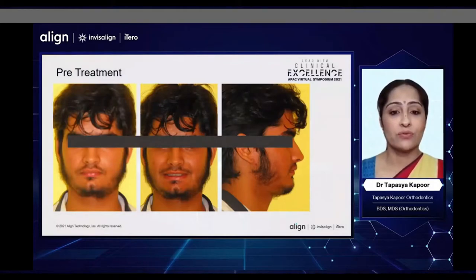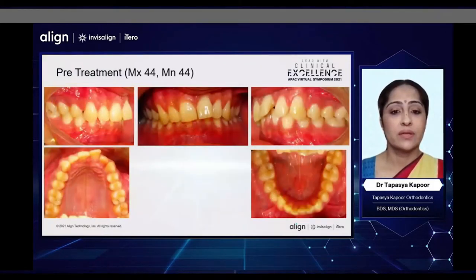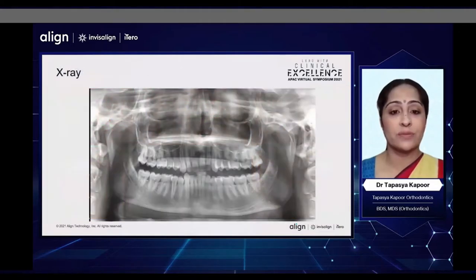These are his extraoral photographs. In the intraoral photographs, you can see that he has a deep bite, retroclined incisors, canines, and uncoordinated arches. On the X-ray, we can see the amount of root uprighting required in his upper right central, lateral, and canines, and also the exaggerated curve of Spee in the upper and lower arches.